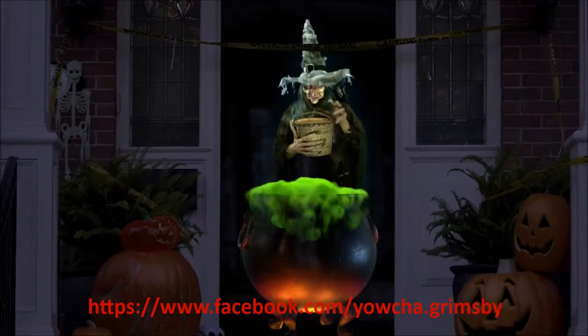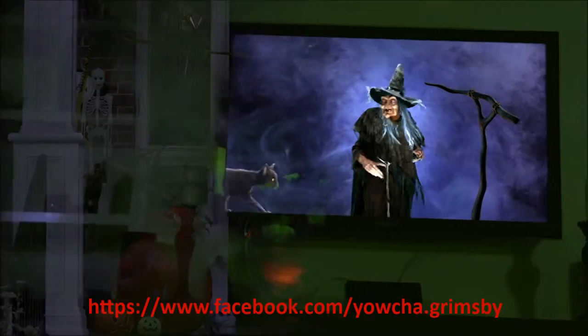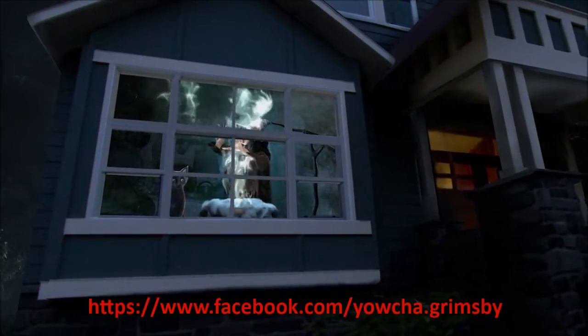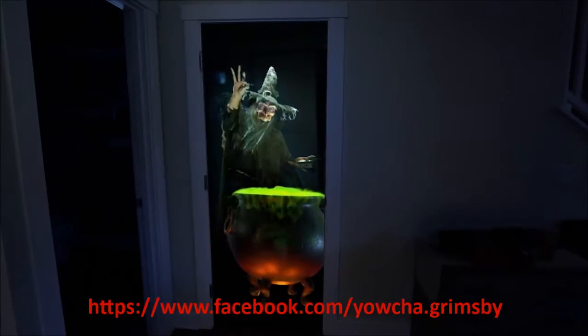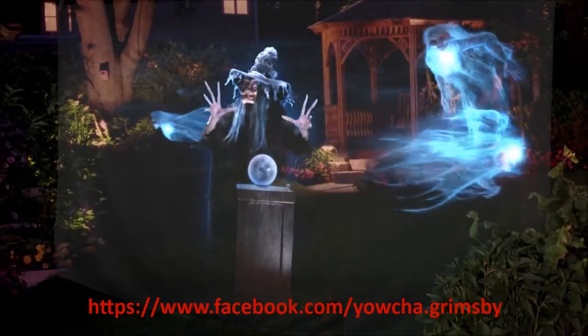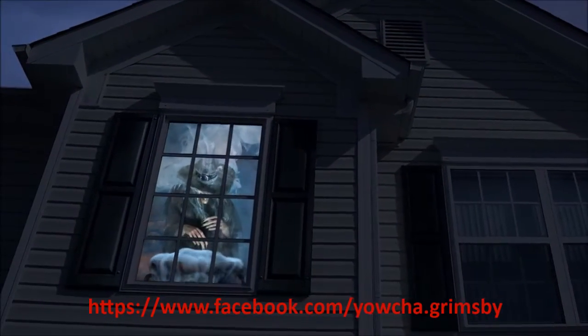A spellbinding assortment of magical mischief, where a wicked witch, along with her black cat and raven, delights in casting spells, concocting potions — Nightshade and a few lizard's gizzards — conjuring spirits, and even singing original Halloween songs.